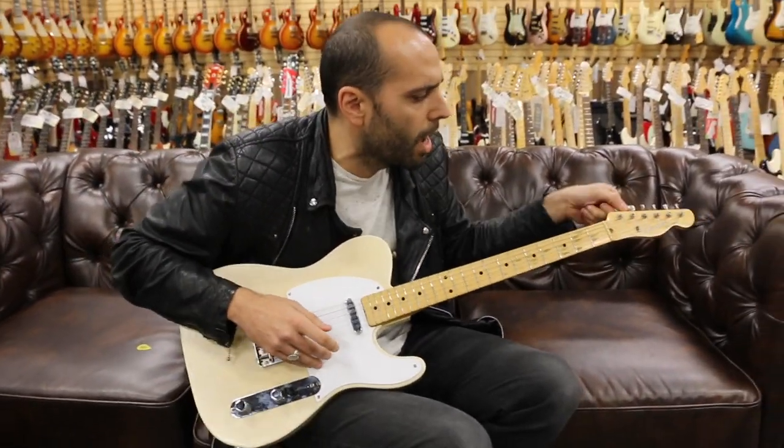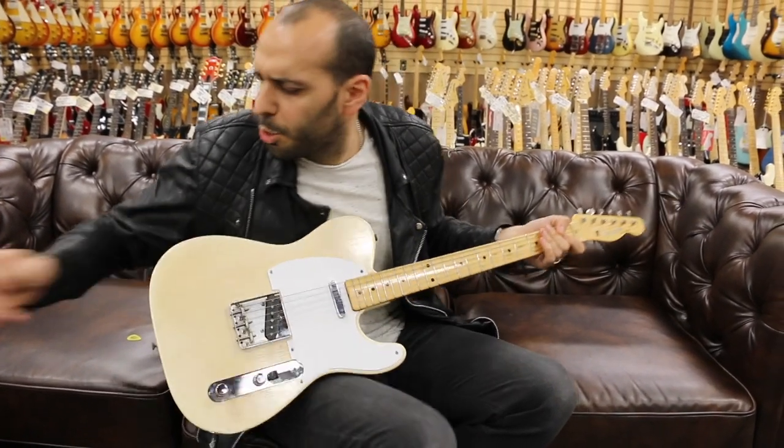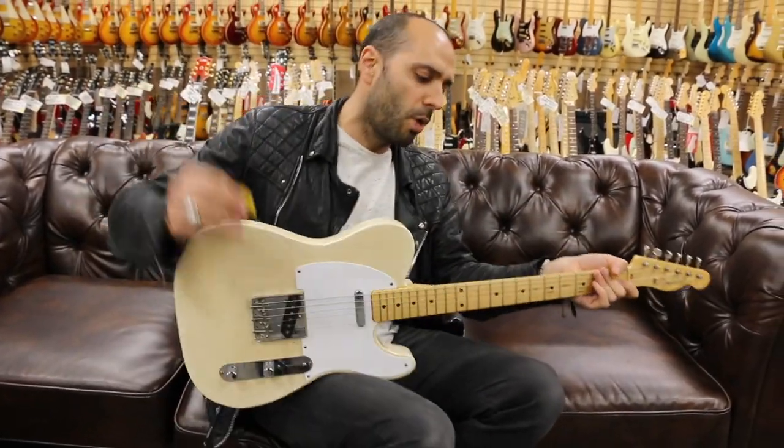Let's go down to the bridge. Bridge pickup all by itself. Let's juice the amp just a little bit more. Let's see what this thing does wide open.